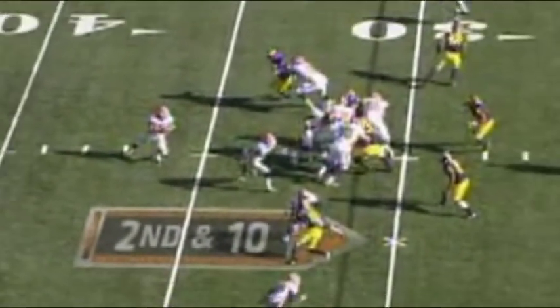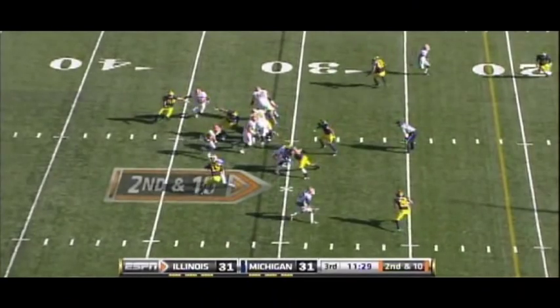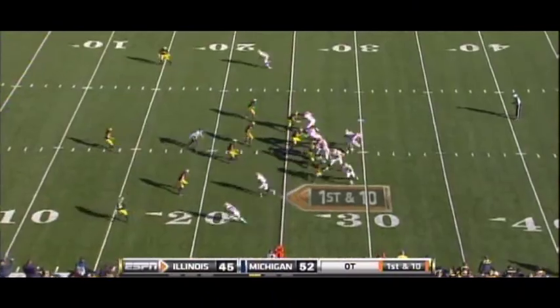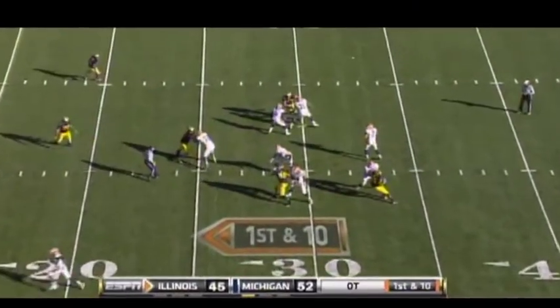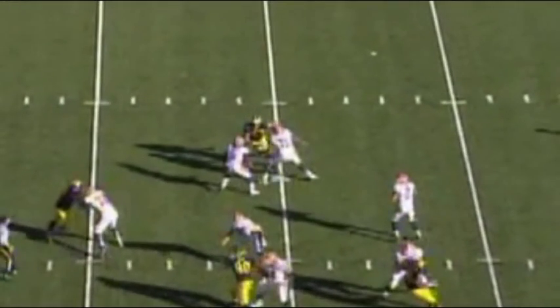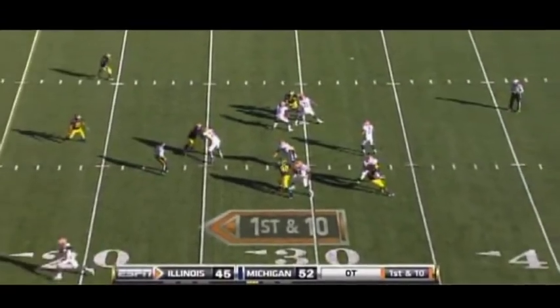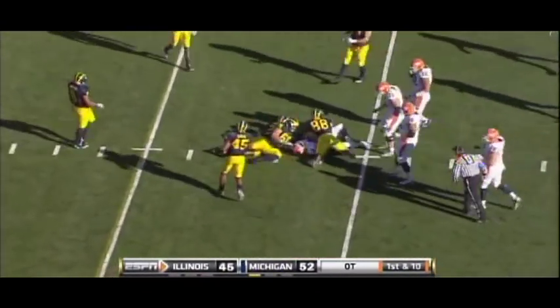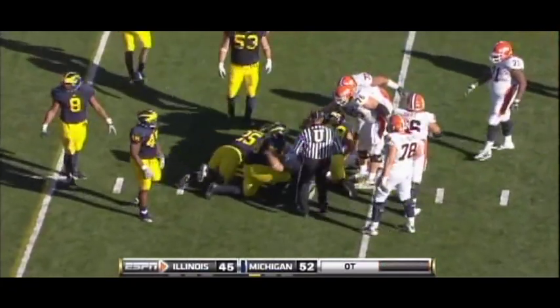Watch LaSure get to his assigned position, pick up the defensive lineman, and let his QB get a couple of yards. While his technique is nice, LaSure isn't always consistent with his blocking. Watch him engage in a double team here, but then not finish it and let the player go. At the pro level, you need to finish or you'll find yourself on the bench quick.